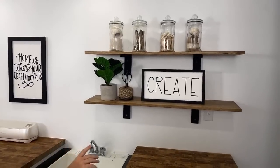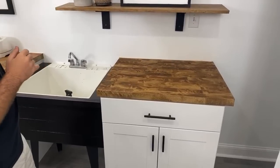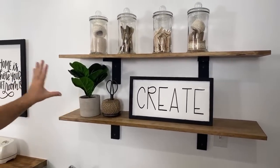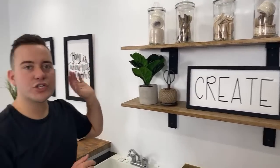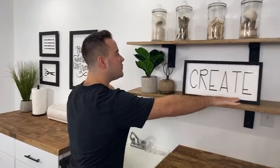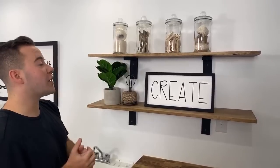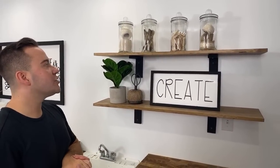We've got butcher block countertops — this is beautiful. These two shelves, we were able to DIY assemble. All the wood together was about $8 to $10, so two beautiful shelves for $10. You just need your flat piece of wood, and we were able to use a smaller piece of wood to create the little brackets. Very affordable — a great little hack. Make sure you find your studs, and it's pretty straightforward.